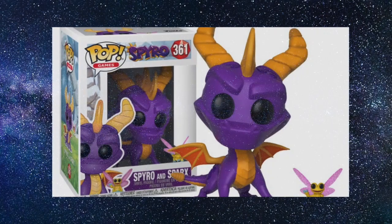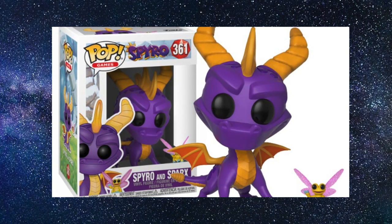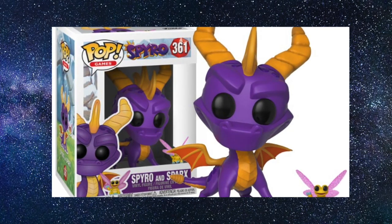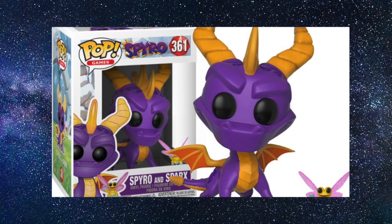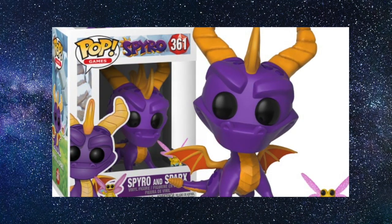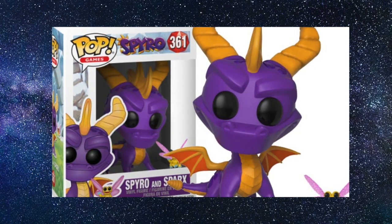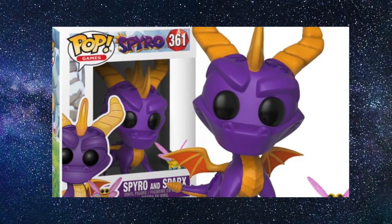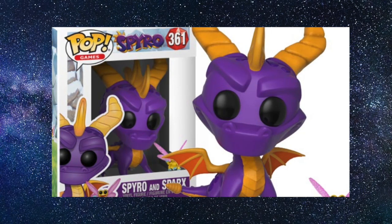Taking the number 1 spot is Spyro and Sparx. I reviewed this pop a couple of months back and said it stole my heart — it's my number one pop of the year and it hasn't been beaten. Spyro just nipped Killmonger to the top position. I love this pop — the color, the nostalgia feel. Sparx is a great bonus as a little translucent-winged figure. The purple in real life is a much richer, darker purple than in the promotional shots and it looks like an amazing representation of the character. Spyro was my favorite pop I picked up this year, hands down.